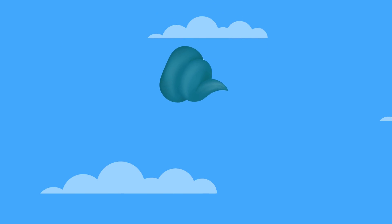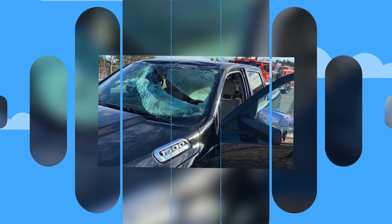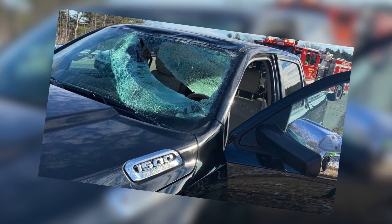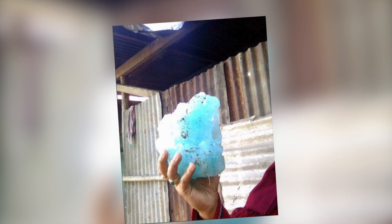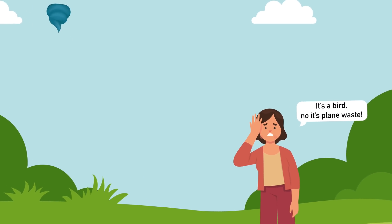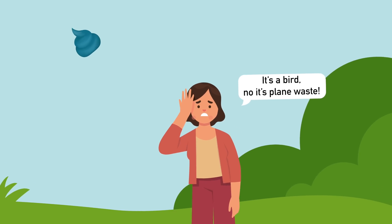Has anyone ever been seriously injured by falling waste from an airplane? You might think this is rare, but it's surprisingly common. In the past 10 years, 27 blue ice incidents have been reported. Some have smashed car windows and some have even gone through people's roofs, destroying their homes. Recently in Salt Lake City, one woman was actually hit by frozen sewage — she thought it was a small blue bird at first.